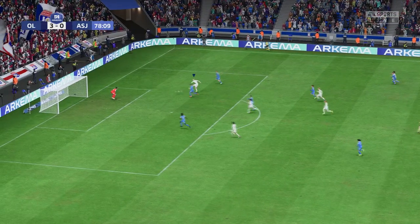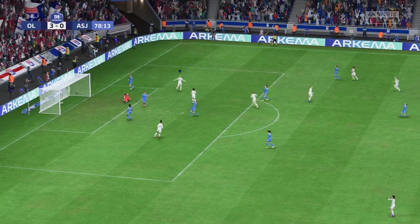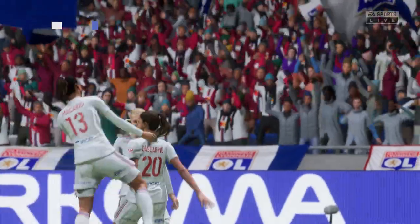This attack looks highly promising and she's only gone and made it a hat-trick! Absolutely unplayable today, what a performance.